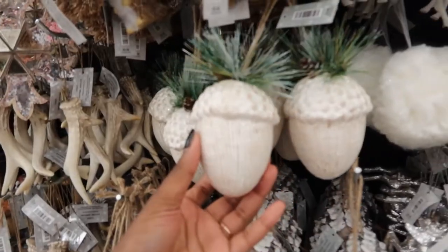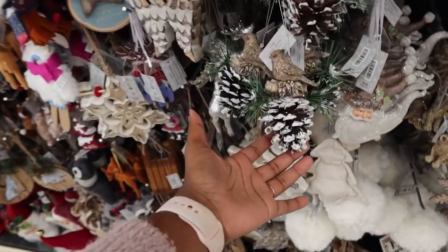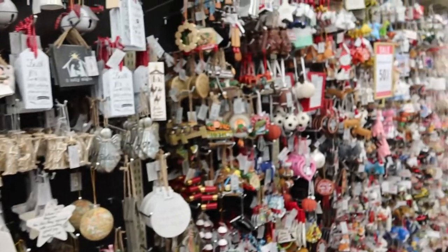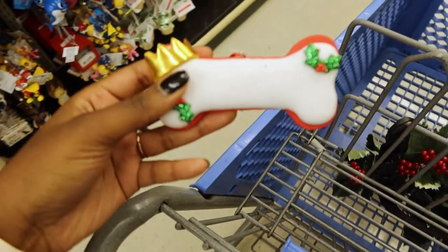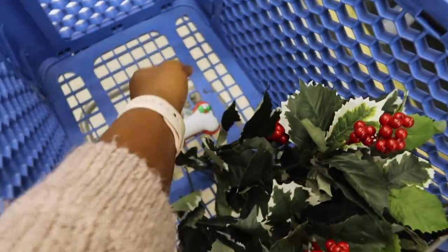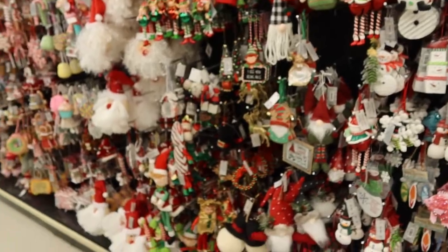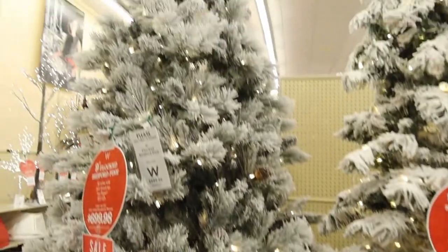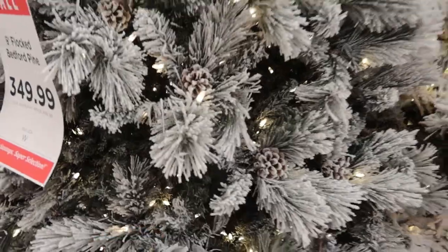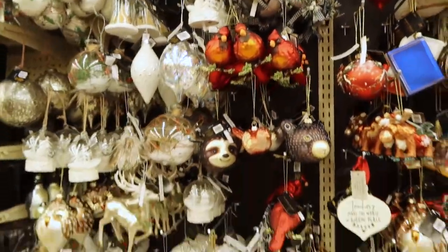Hobby Lobby is really your one-stop shop when it comes to Christmas decor, whether you're first time shopping like I am or you are a seasoned veteran in the Christmas game — it is literally the best place for you. I love this aisle full of all the different tchotchke looking ornaments. These are definitely so cute if you have a little family or if you like to go the very traditional route. Hobby Lobby also has some of the best looking Christmas trees in the game — a lot of these are 50% off, whether you're looking for a very small tree or a 10-foot tree, they have it.